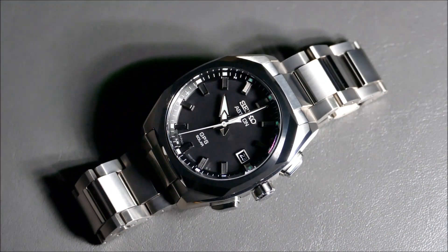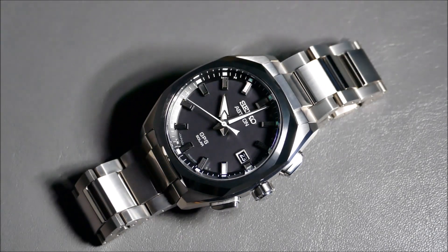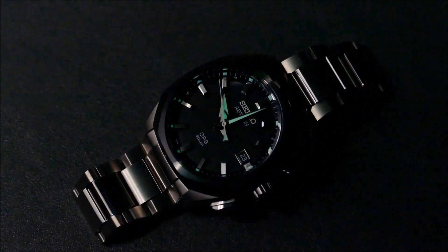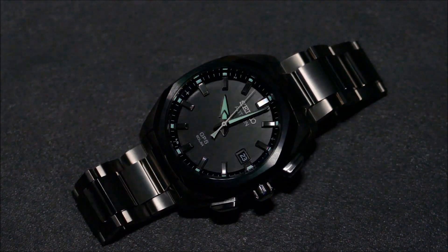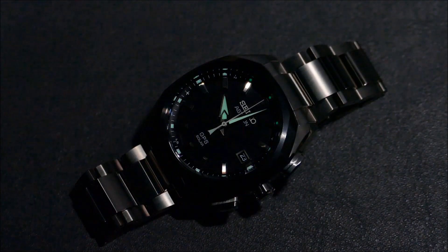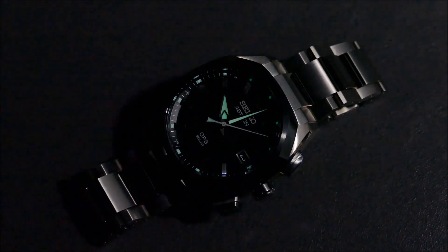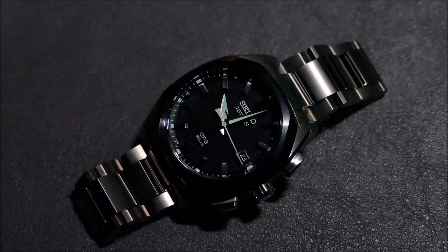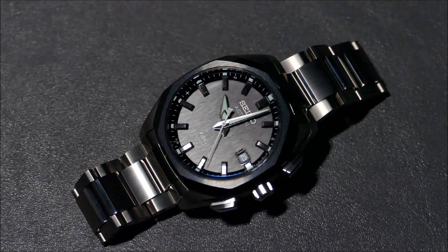Including some harsh lighting, which would typically expose any production defects — but all you're going to see is the light very uniformly gliding over that nice hairline brushing. Whether it's on the ceramic bezel or the beautiful vertical grain on the dial texture itself, or the links on that gorgeous bracelet with the fantastic taper from 21mm down to 18mm — really nice and refined. I love how matte this thing captures the light right there on the vertical grain.